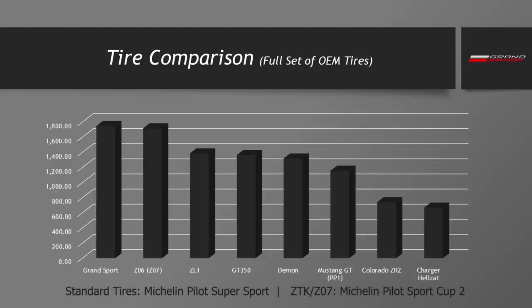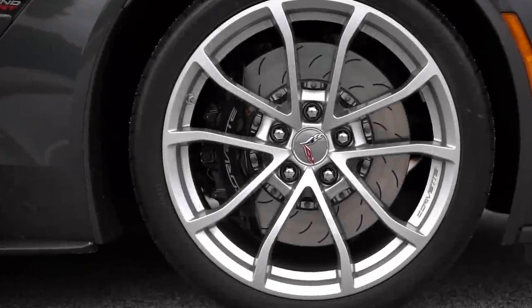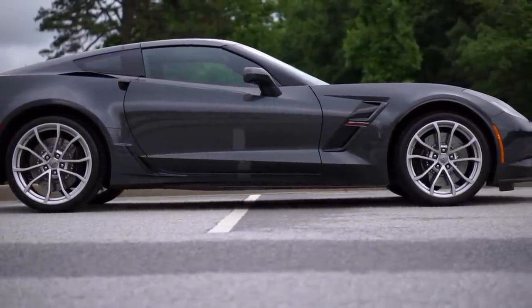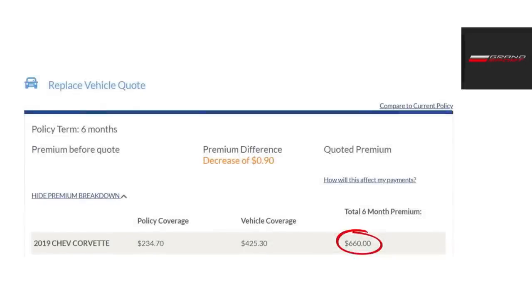A full new set of tires on a Grand Sport runs well over $1,700. If you're tracking the car, you'd lean towards the Michelin Pilot Cup 2 tires, which are still very expensive — just slightly less, as shown in the graph I've put together comparing tire costs across all the cars I've reviewed. A Grand Sport will cost more to replace all four tires than a Dodge Demon, more than a Z06 with the Z07 performance package, and much more than a Mustang GT350. Also, brake pads will be the same as on the Z06s, so those could get pricey as well, especially with heavy track use.